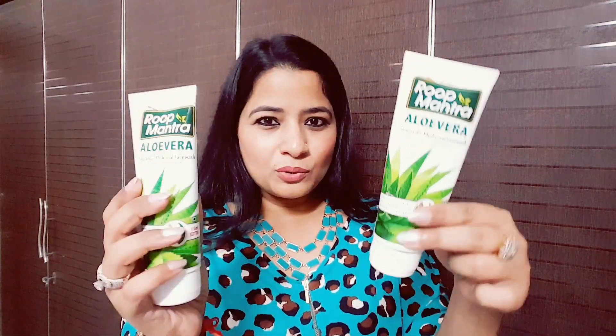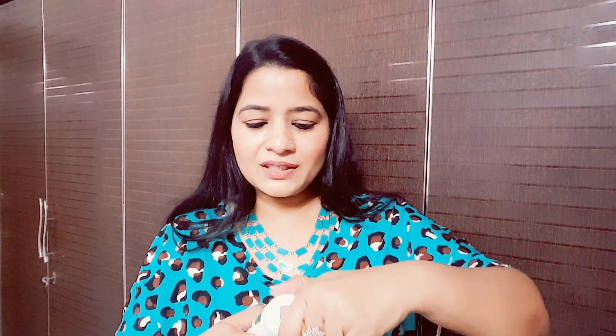I have already used a lot of this product, as you can see. I normally use Jovi's grapes flavor face wash, which is very amazing, and I've been using it for almost six to seven years. But after using Roop Mantra aloe vera face wash, I've had great results.